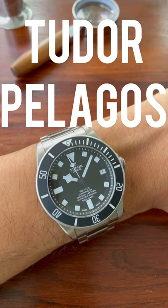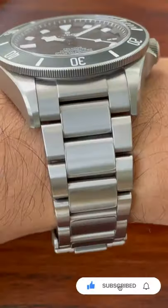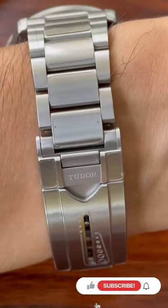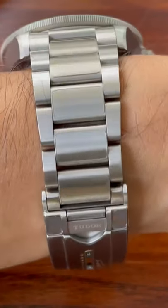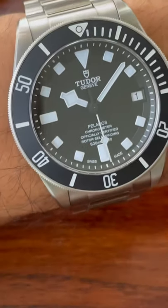Hi, I'm Mike Morrison and today I'm looking at the Tudor Pelagos 25500TN. The TN, I assume, stands for titanium because that's what this watch is made out of. There is an injected ceramic bezel.